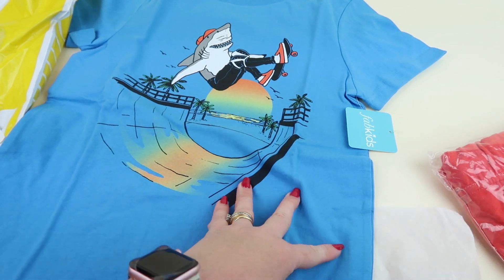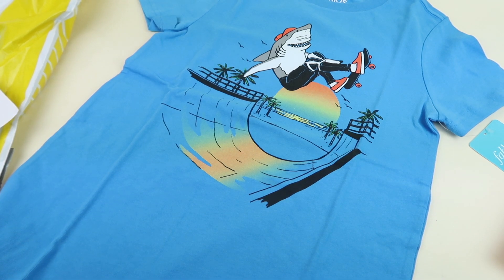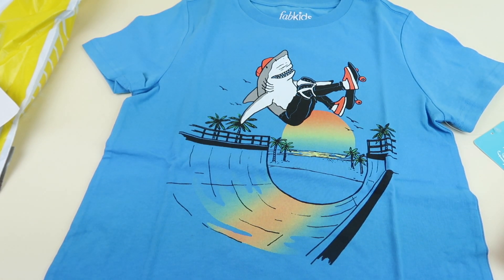You don't have to get a whole outfit — you can buy individual pieces from FabKids. I think the current offer to sign up is two pairs of shoes for $10. This is the Skate Shark tee, size 10/12 which is a large. You can buy it for $14.98 separately, or I bought it as part of the outfit for $29.95. It has a shark on a skateboard by the ocean — very cool, I like that.